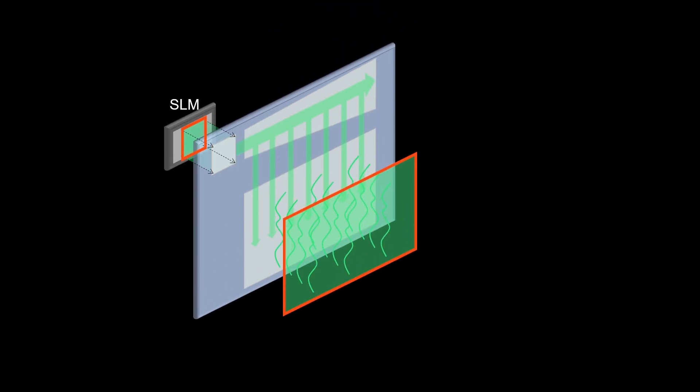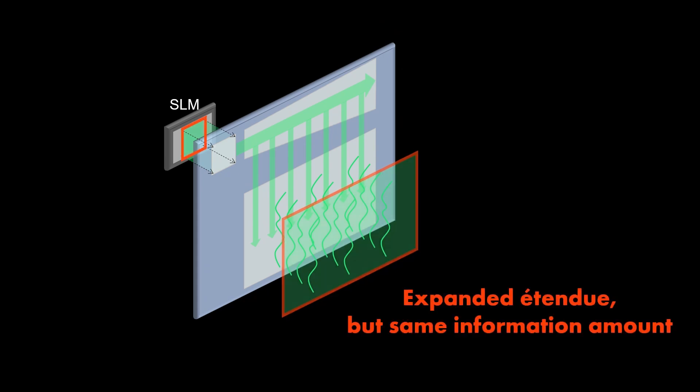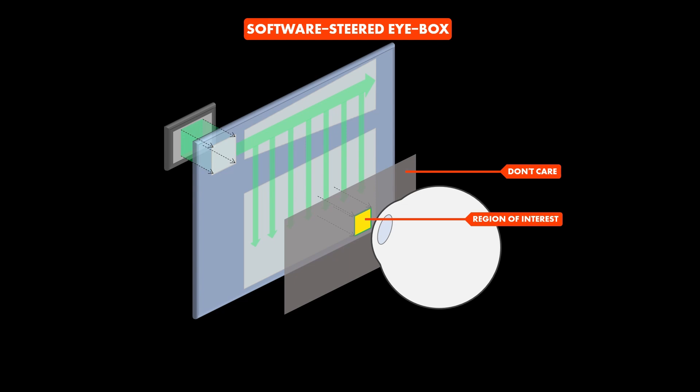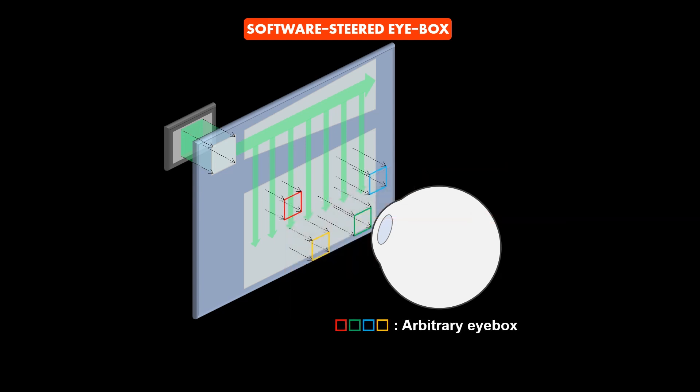To render a hologram, we need an optimization approach, as the field of view of the system is expanded by the waveguide while the information amount remains the same. In order to relieve this constraint, we only target providing a wavefront at the region of interest where the user's pupil is located, rather than generating the whole 3D information over the entire eyebox at the same time. When the user's pupil location changes, the region of interest can be updated without any mechanical movement, which we refer to as software-steered eyebox. This approach allows one-time calibration for a large 3D eyebox and arbitrary pupil shapes, which is a unique advantage of complex-valued wavefront calibration.